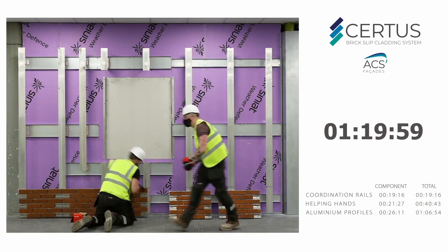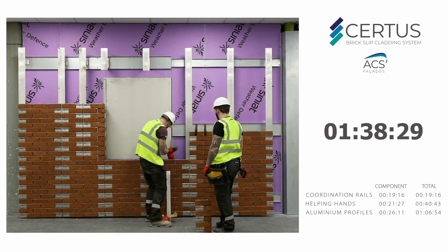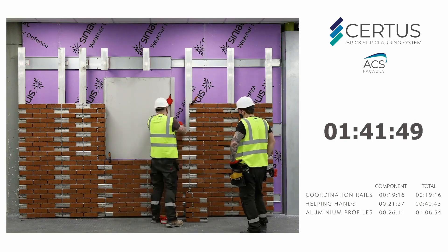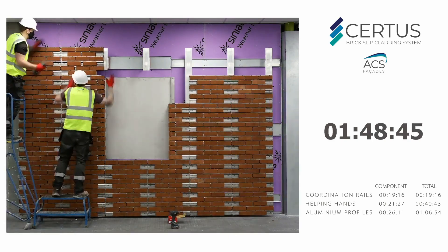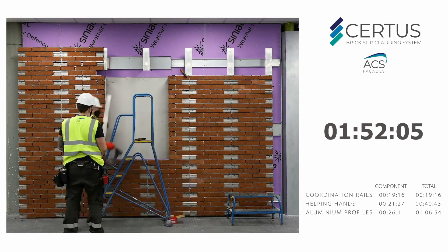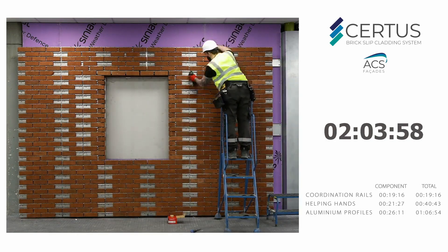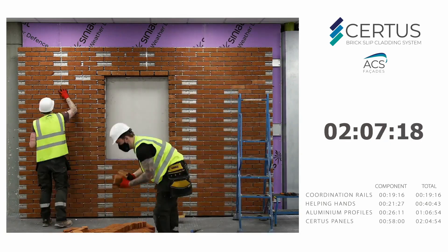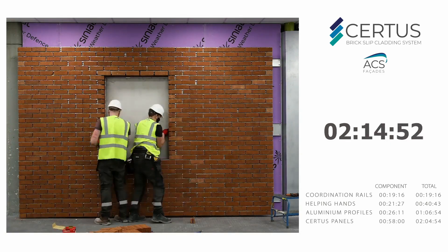Furthermore, installation can be completed by one person. The system is completely impervious to rain, snow, wind, and anything else that could potentially cause harm. Because it is made of stainless steel, the frame can withstand a great deal of abuse from nature. According to the creators, this type of cladding has a lifespan of more than 60 years.